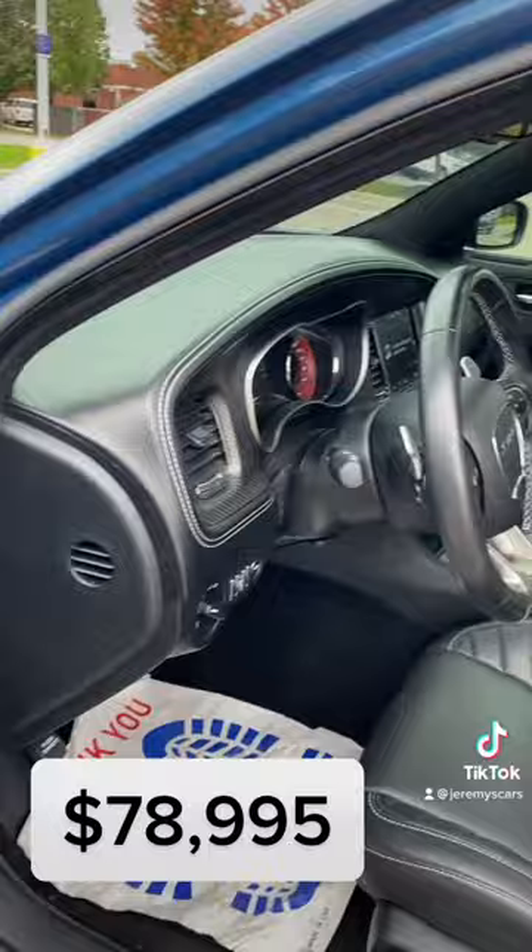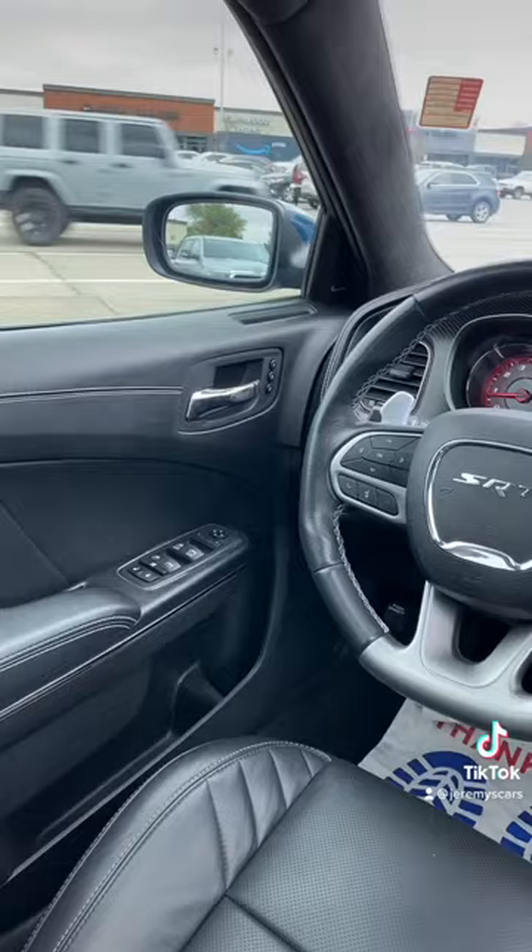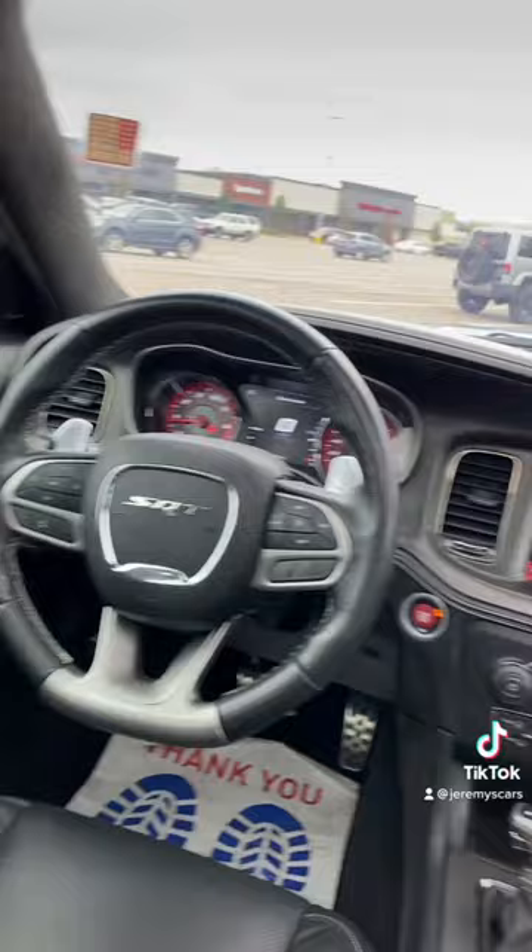With red seat belts — let's take a look. Wow, looks really sharp! This one has a Harman Kardon sound pack and a sunroof. I love the interior on these vehicles, so nice.